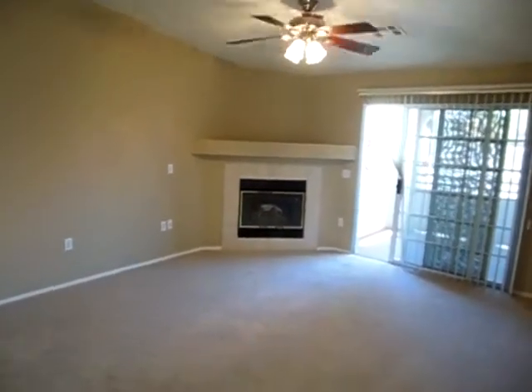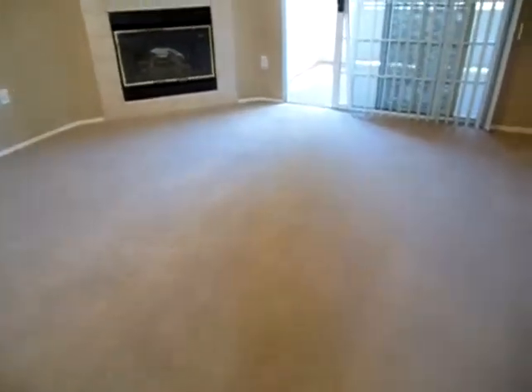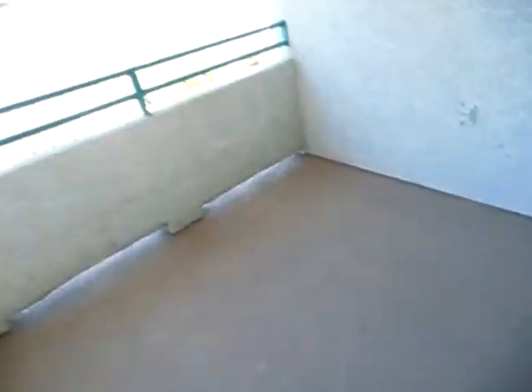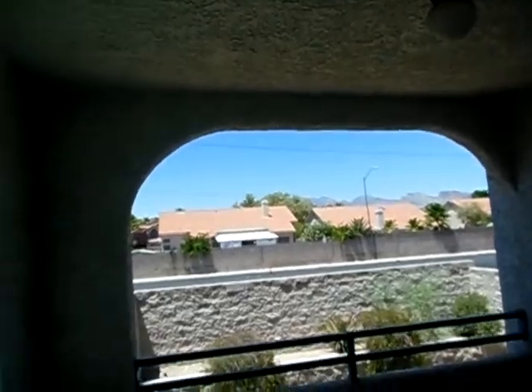You walk in and here's the living area with a fireplace and fan, new carpet, new paint, and you've got a really nice sized balcony here. And if you look out there, you've got a view of the mountains and nobody looking in your window.